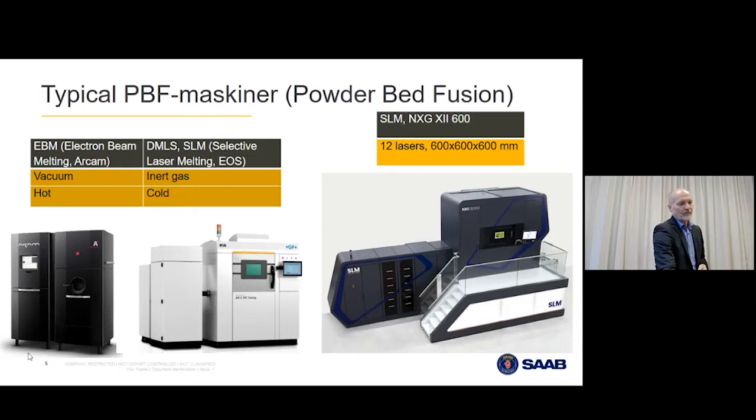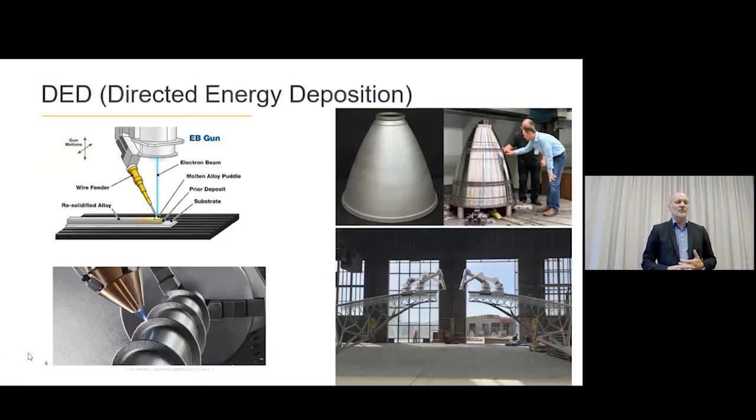Another technology I want to touch on is called DED, or Directed Energy Deposition. You're not confined to a building chamber — you have an industrial robot that holds an energy source, the laser, and you feed into the laser with powder or a wire. In the bottom left you can see structure added onto an existing component, like a spiral added onto a rod. To the upper right, NASA's Marshall Space Flight Center in Alabama uses it to print rocket nozzles — ones that are too big for printers with limited chambers, over one meter in diameter, with cooling channels in the walls.